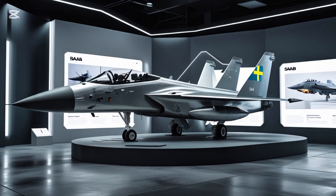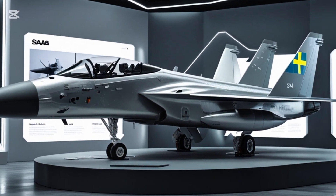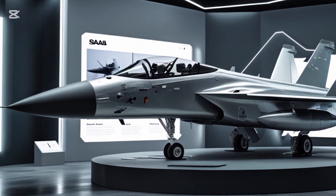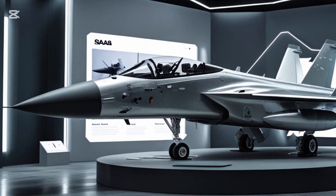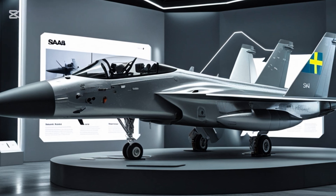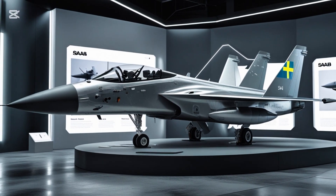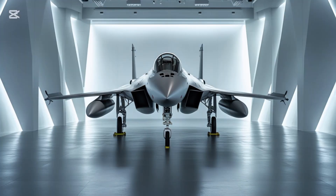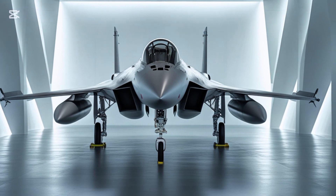One of the standout features of the 2025 model is its agility. Designed for supermaneuverability, the Gripen's airframe has been refined with new lightweight composite materials, improving its thrust-to-weight ratio and overall aerodynamic performance. The aircraft's digital fly-by-wire system has also been upgraded, offering pilots enhanced control in extreme flight conditions.